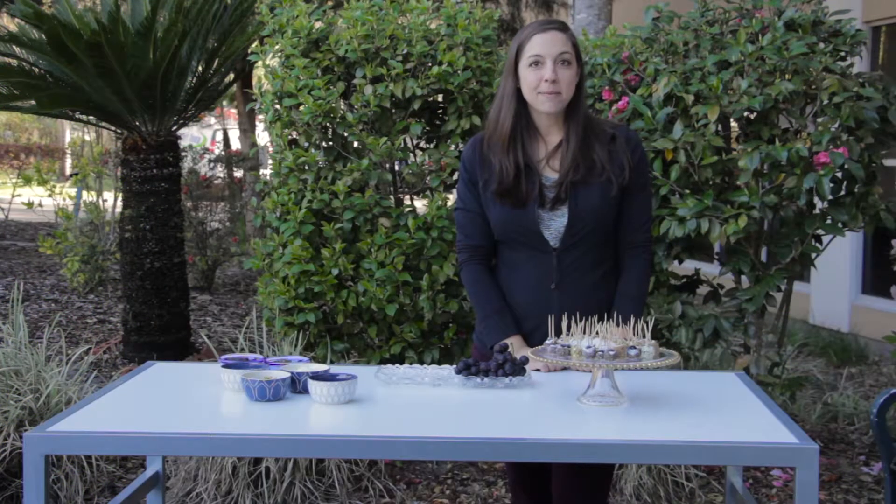Good morning! My name is Camille Reed and I'm a registered dietitian. I'm here at Gainesville Health & Fitness where we are going to make a healthy treat for the children. March is National Nutrition Month and the theme this year is Go Further with Food. Today I'm going to show you how to make one of my kids' favorite healthy treats.